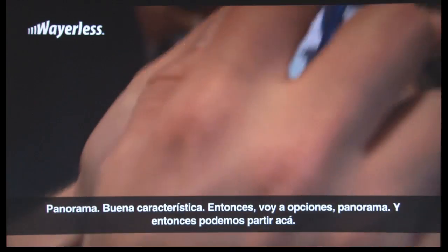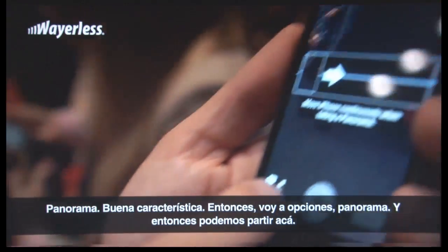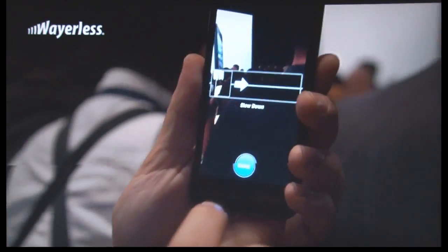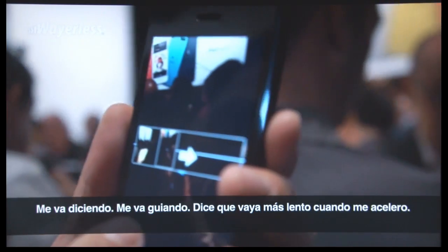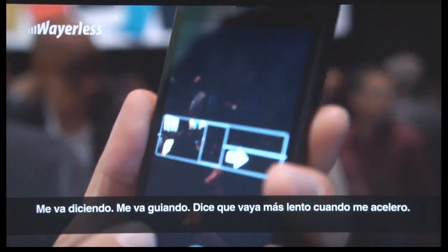Panorama — good feature. So we go to Options, Panorama, and then we start this way. It guides me — it says 'slow down' when it wants me to slow down.